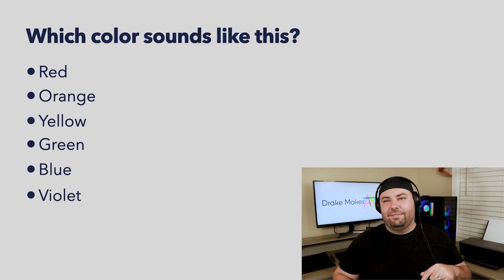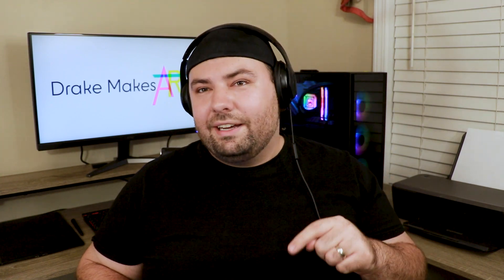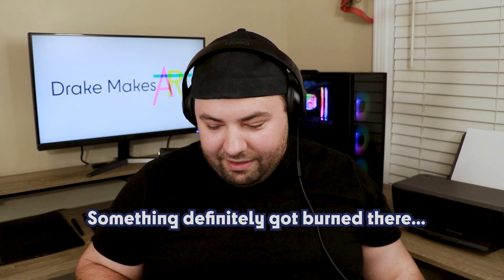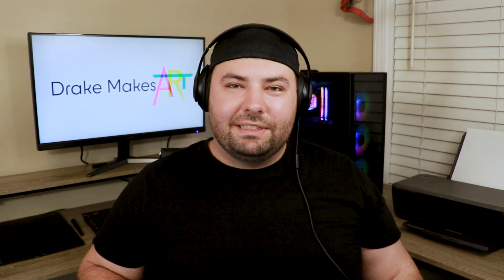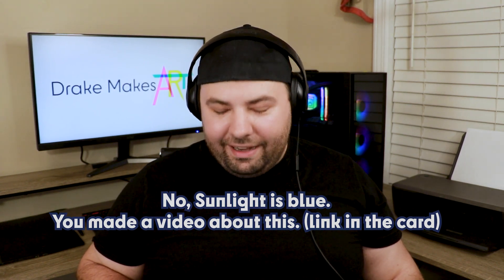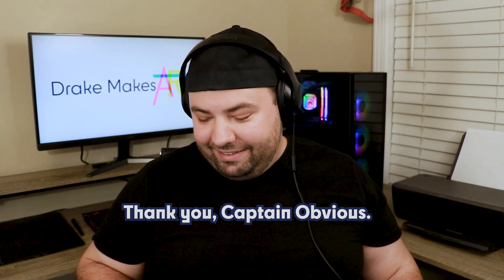This one's definitely violet — it's definitely very, very high, very tight quick frequency. This is the color that gives you sunburn. Hopefully it doesn't burn your ears. Is it yellow? How is it yellow? Well, I mean, I guess sunlight is also yellow, isn't it? I've only gotten one correct so far. I'm not good at this.